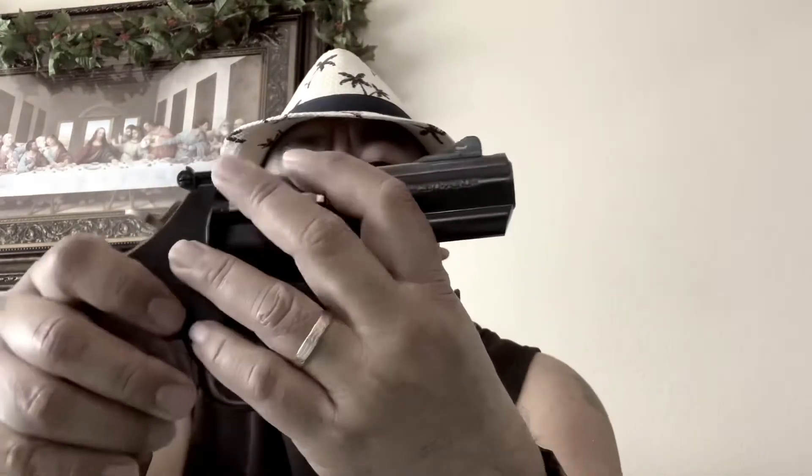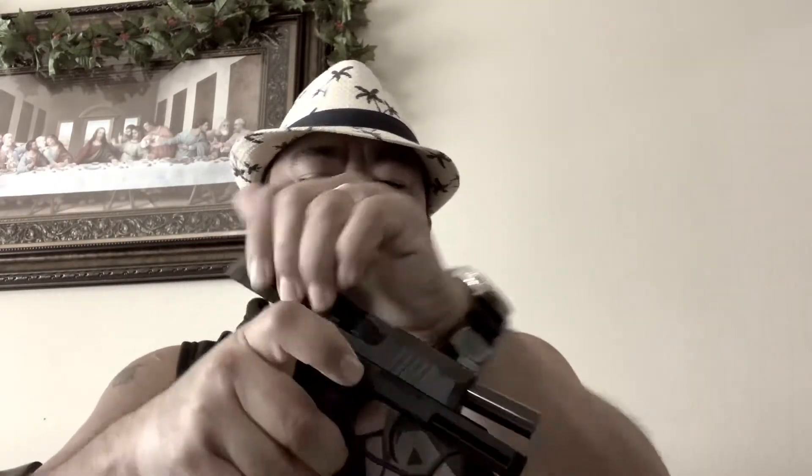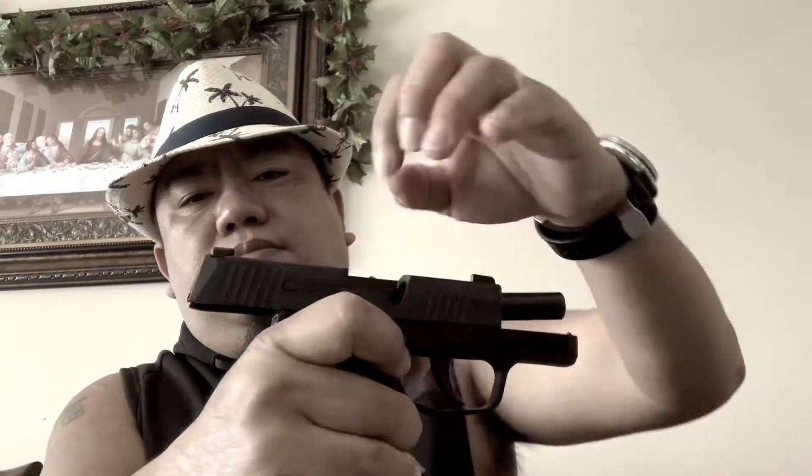First things first, the mandatory safety check. All the guns are empty and properly checked. All clear — now back to business.